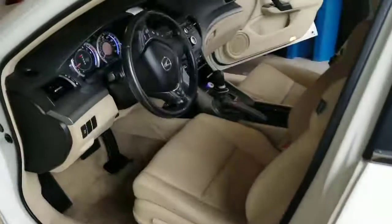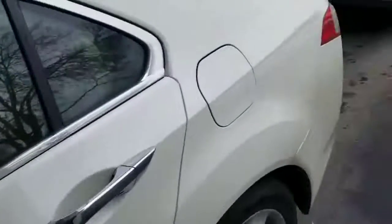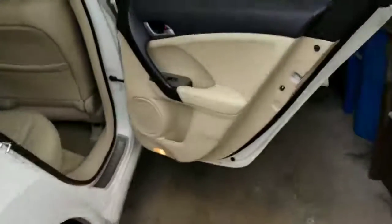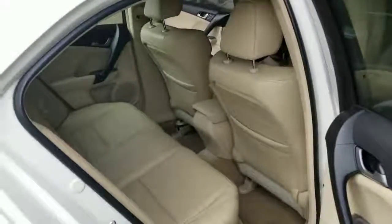Good morning folks, it's Jim with Master Odor Removal. I'm back at it again out here on a little bit of a chilly Saturday morning out in Lake Minnetonka, doing this nice little Acura here for a young lady who bought the vehicle — they had had a smoker in there.